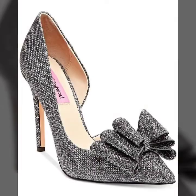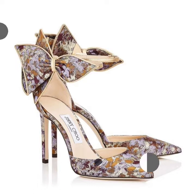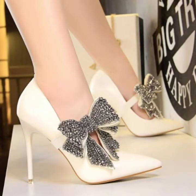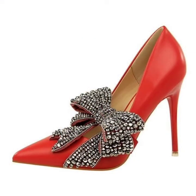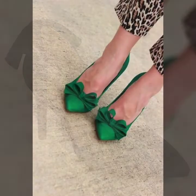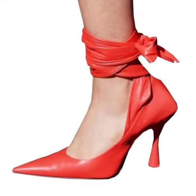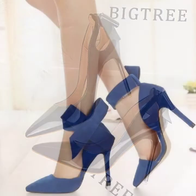You can wear these beautiful bow tie pumps designs at any function, college, or university. If you want to buy these beautiful bow tie pumps designs, I'll tell you where you can buy them — from AliExpress, Amazon, buy.com, GearBest.com, LightInTheBox, and ShoesBuy.com.